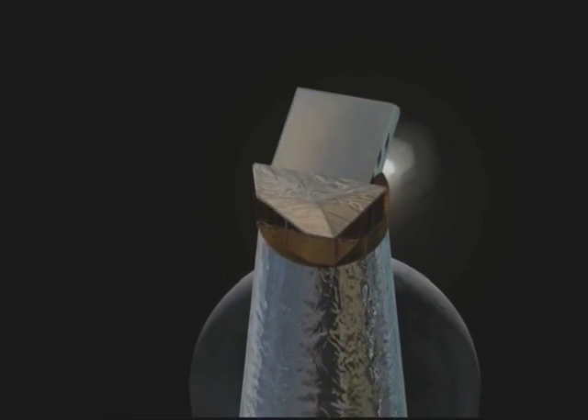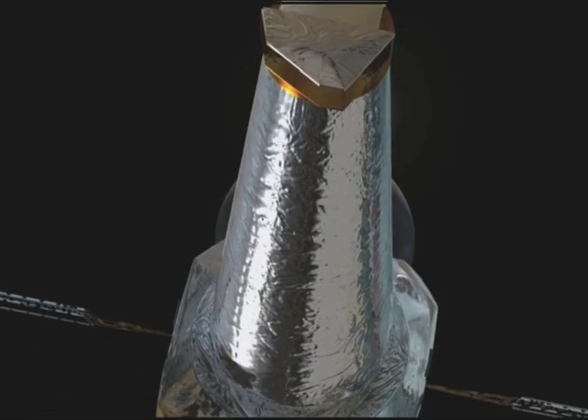New findings by NASA's Chandra X-ray Observatory have provided a major advance in understanding a type of supernova believed critical to studying dark energy.